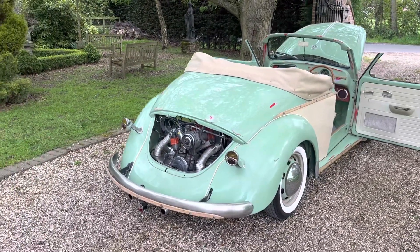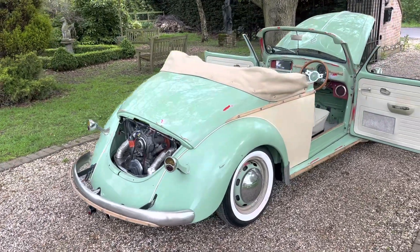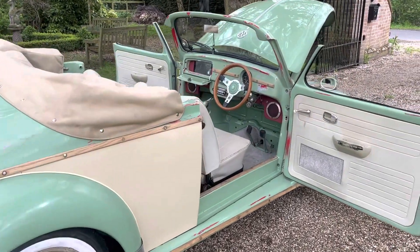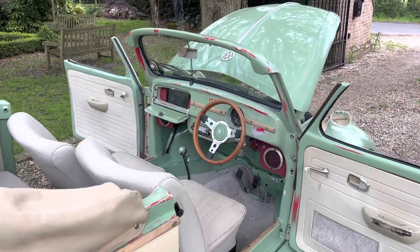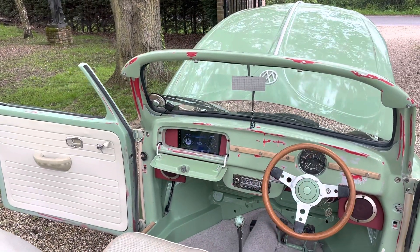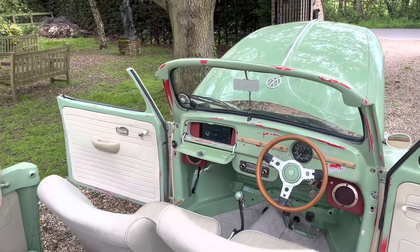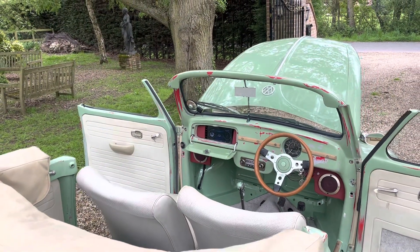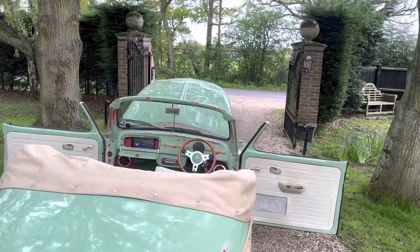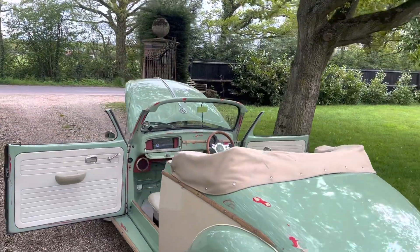It's got a 1641 with twin carbs, it's got an impi shifter, it's got a really nice little sound system in it — other than the little speakers there that you can see. It's got an android system in it with GPS sat nav, Bluetooth, but it can all be hidden away so it's not seen.